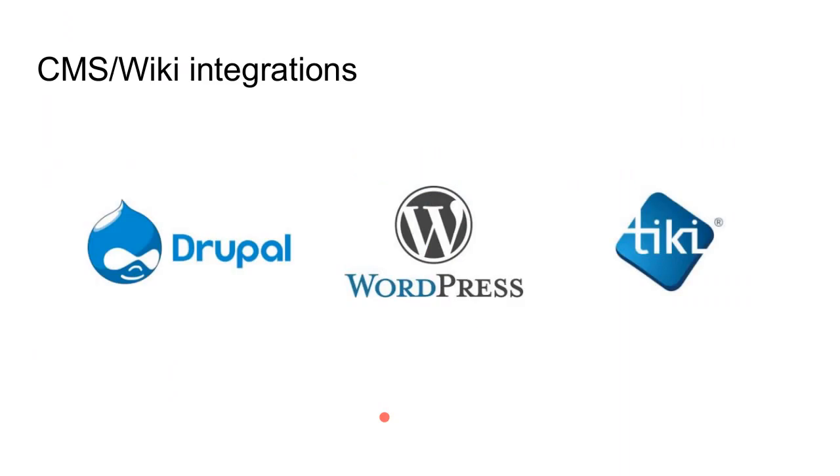There are also Drupal, WordPress, and Tiki CMS integrations. Recently, we developed an integration for Apereo OAE — Open Academic Environment — a collaborative system that allows cross-university or educational institution collaboration. You sign in, invite someone from another university, create a discussion group, a shared space to share documents. We've demonstrated integration with BigBlueButton to the OAE team and are working on getting that merged in.